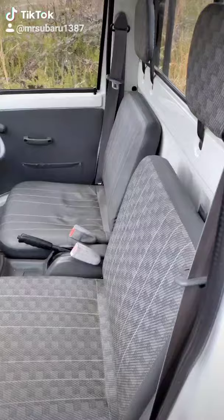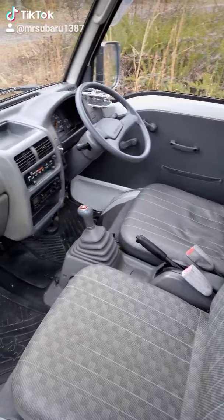Being mainly a commercial vehicle, the interior is sparsely furnished and pretty utilitarian.